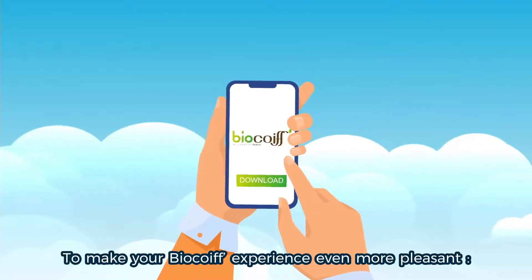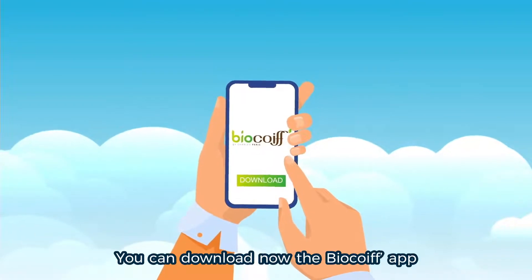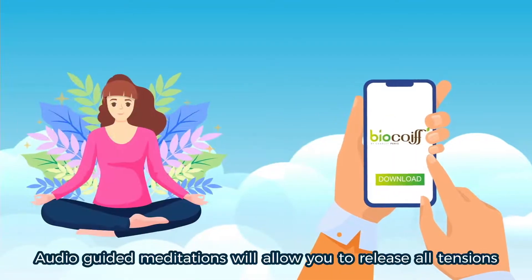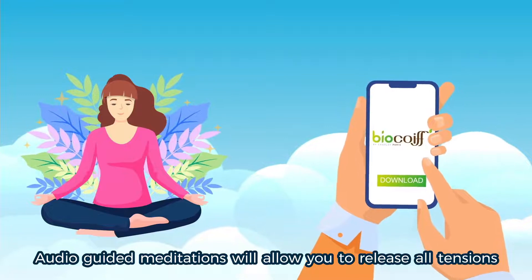To make your BioCoiffe experience even more pleasant, you can download now the BioCoiffe app that will allow you to meditate. Audio-guided meditations will allow you to release all tensions and regain serenity.